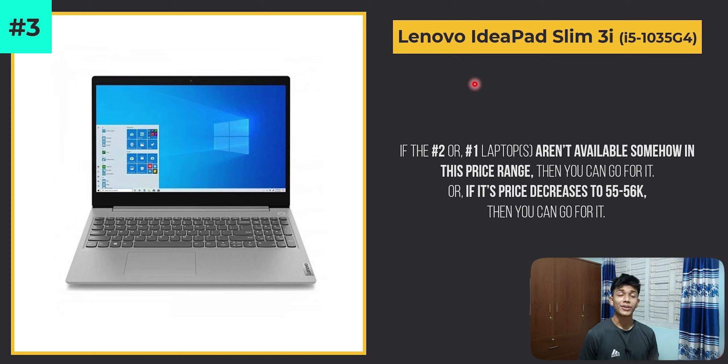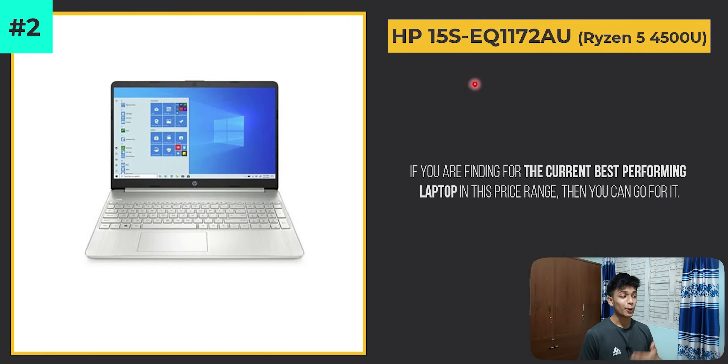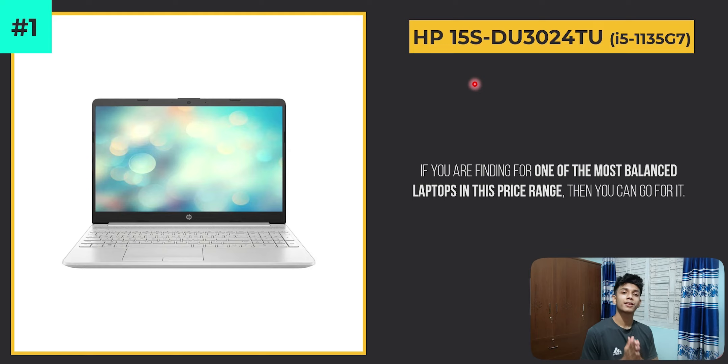If the price drops to around 55,000–56,000 taka, it would be the best buy in that range. If you just want the best performing laptop in this budget range right now, go for the HP 15s-eq1172au with its Ryzen 5 4500U processor. If you want a balanced laptop in this budget, then definitely go for the HP 15s-du3024tu with its 11th gen i5 processor. Hope this helps you select the perfect laptop. Take care, don't forget to like and share, 200 likes are needed for the next video. You can DM me on Instagram or comment below.